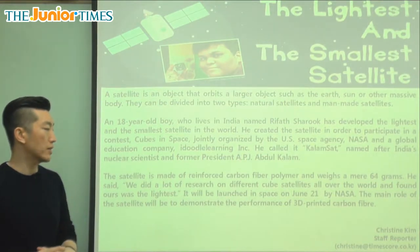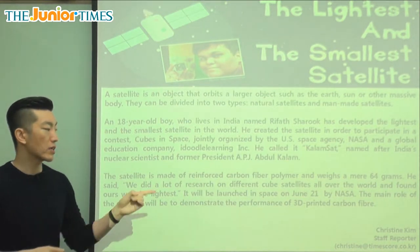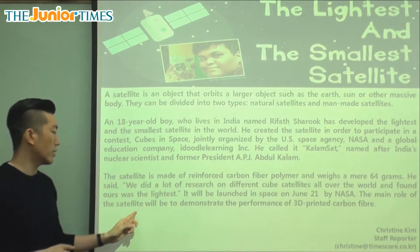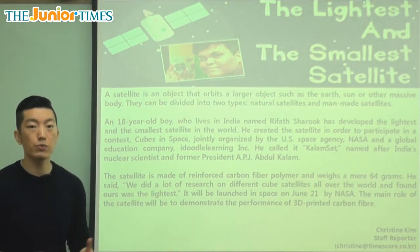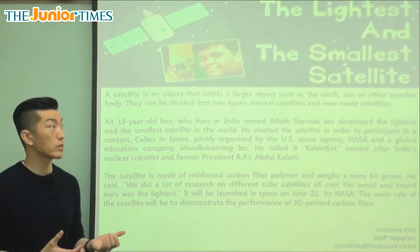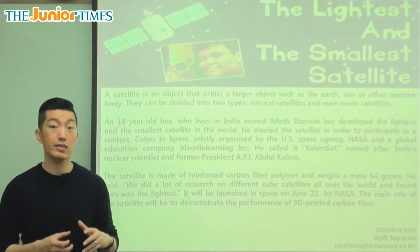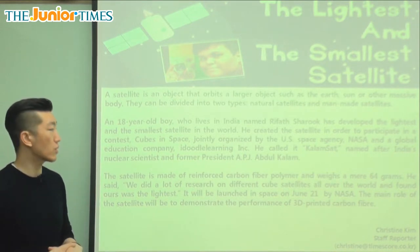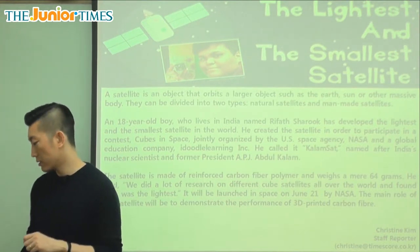It will be launched in space on June 21 by NASA. The main role of the satellite will be to demonstrate the performance of 3D printed carbon fiber. A lot of technology these days is going to be printed by three-dimensional printing, and they're trying to see how strong that is as a satellite by sending it out into orbit to test it out. Very interesting article about a very intelligent, smart boy and the satellite that he created and will send to space.